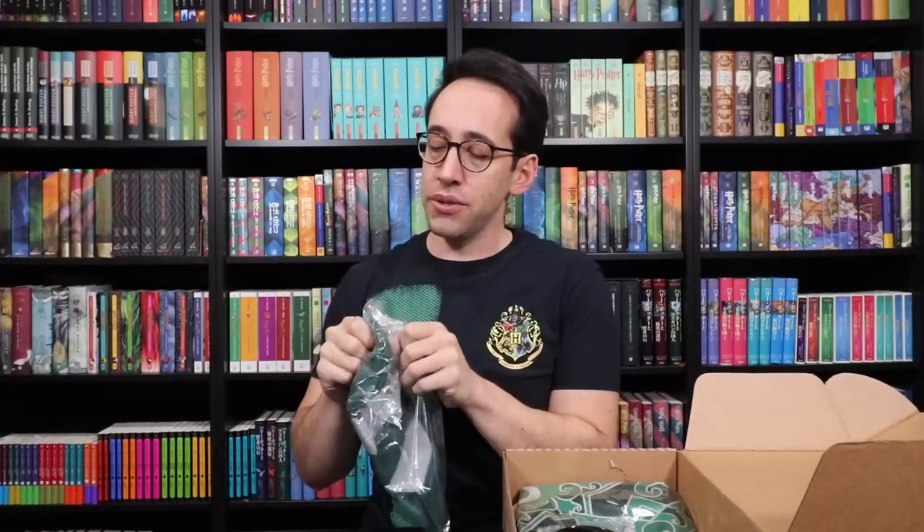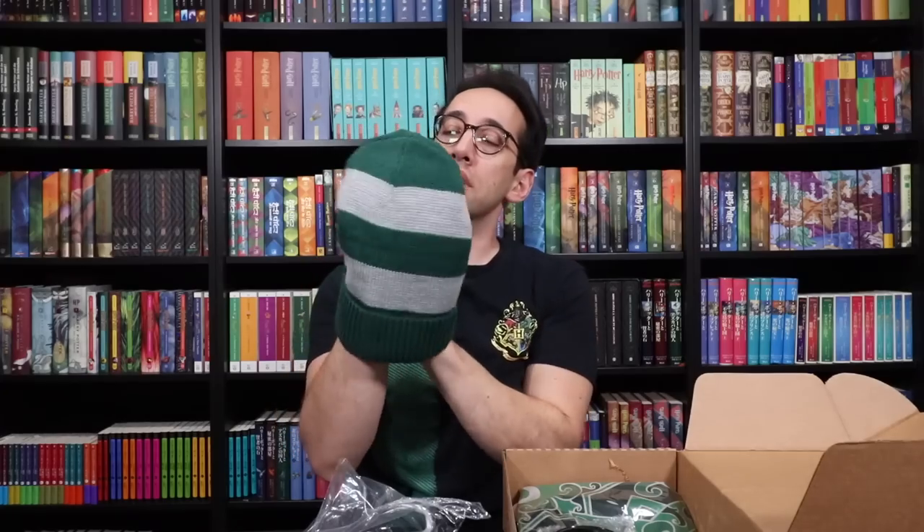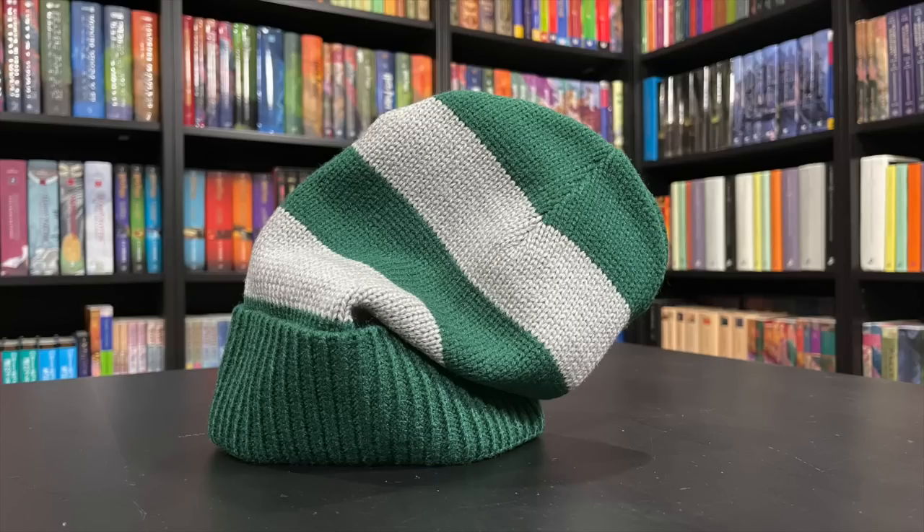All right, we have a Slytherin hat. It's a knit hat — I never look good in these beanies, these floppy beanies, but it's a Slytherin scarf beanie. I don't think I've seen that before. And it's actually knit — not like a pattern printed onto fabric. The hat itself is actually knit. Fun and something that I don't think I've seen before.